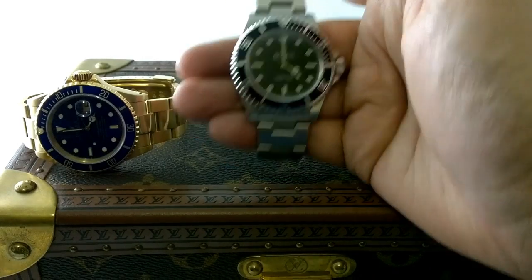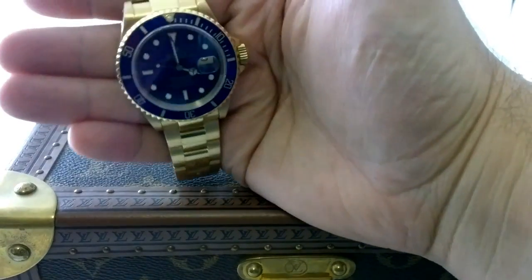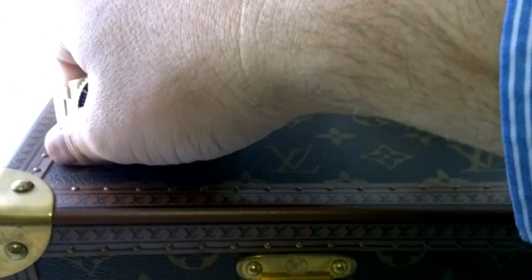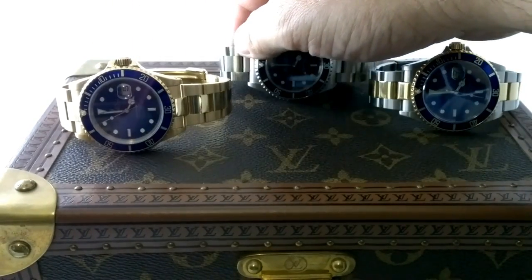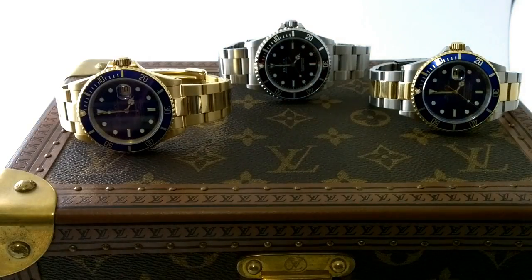The root beer — that's the brown dial GMT from the 70s — I'm not a big fan of root beer, I'm sorry. And the Daytona should be steel or gold. Definitely stay away from two-tone with Omega.